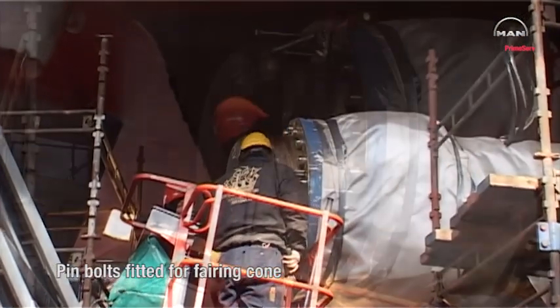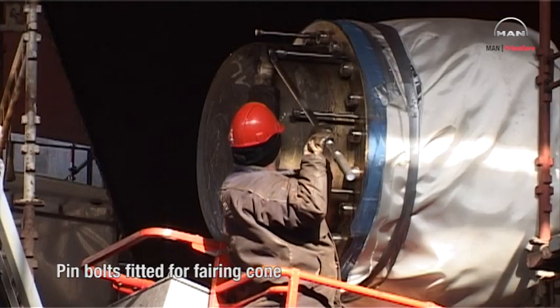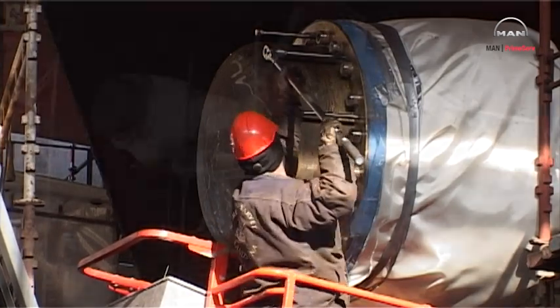Special pin bolts for the fairing cone are fitted to the propeller hub, and as the next step, the fairing cone is mounted.